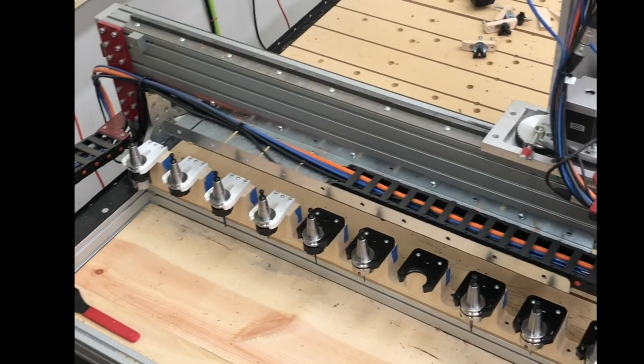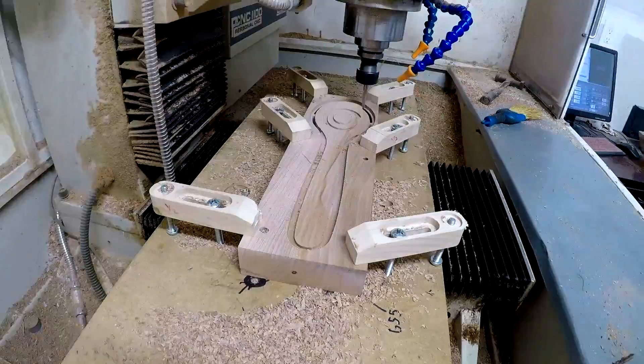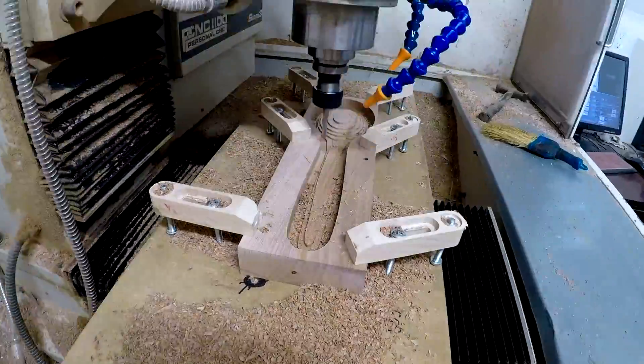When I was using my Tormach PCNC, I realized what was really important to me was to have an automatic tool changer, or ATC. This gets back to what you really want to do. If you're doing 3D cuts, you'll have one bit for a roughing pass and another bit for a finishing pass - sometimes even three bits depending on what you're doing.